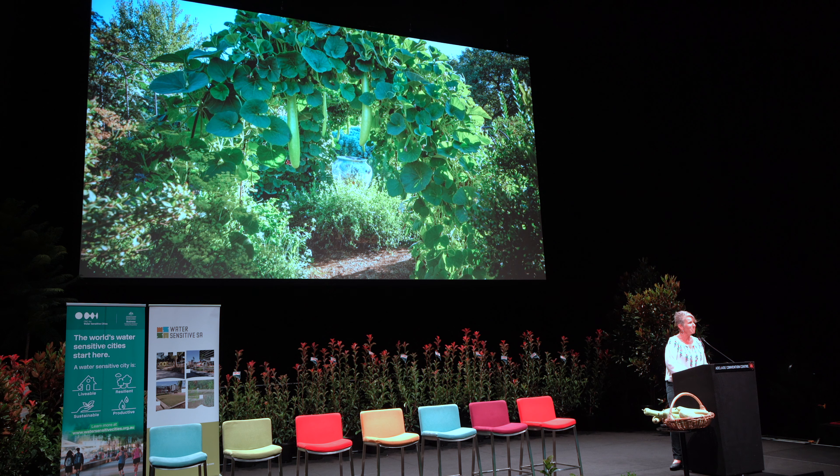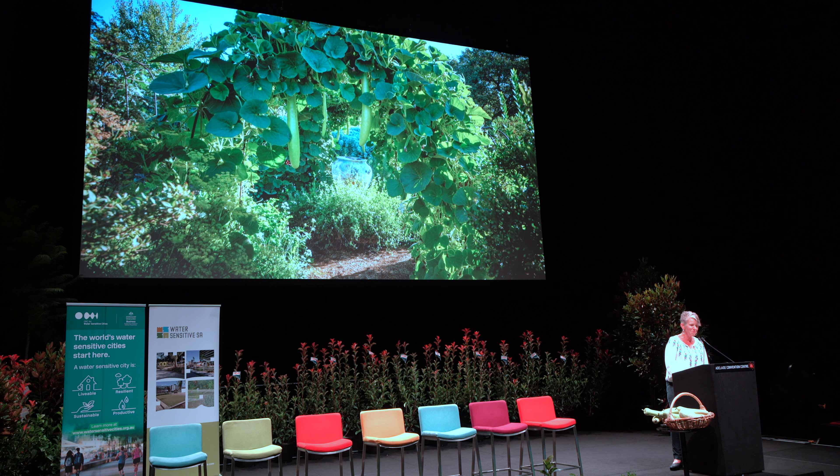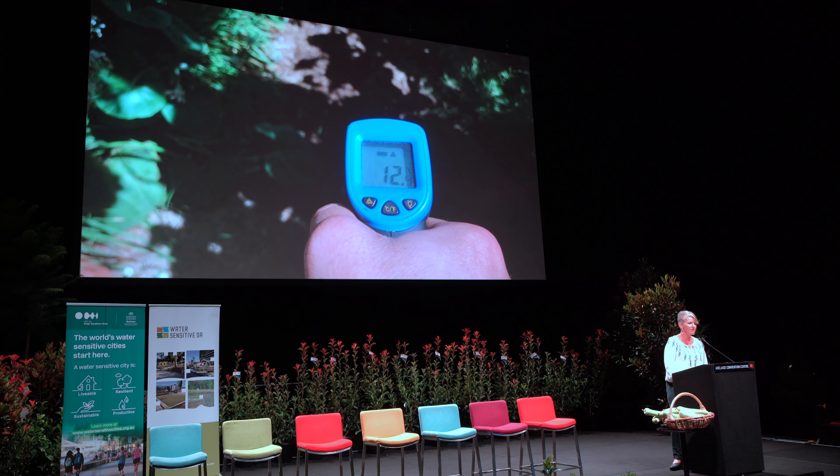Climbing vines are great but they take a couple of years to create that shade. There's an amazing group of quick growing edible plants that will grow up, give you shade and feed you in just a couple of months. This is my climbing New Guinea bean arch. It was planted from seed in November. This is it here.